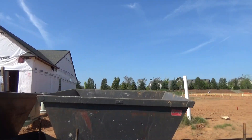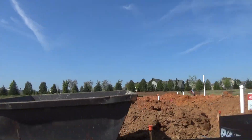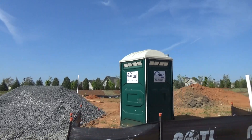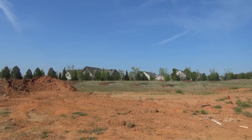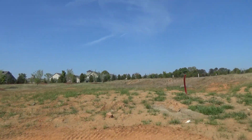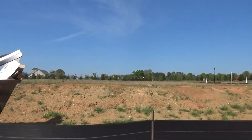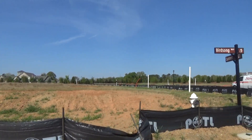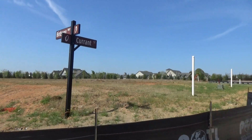Here are some new lots that are available. That's 408 right there, backs up to that berm. You can see the amenity center in the background. 406 is available now. These all have lot premiums on them, ranging anywhere from $10,000 to $20,000 to $40,000, based on the desirability of the lot. Pulte owns Del Webb and they basically know what people want and what the market will bear, just like any real estate transaction.